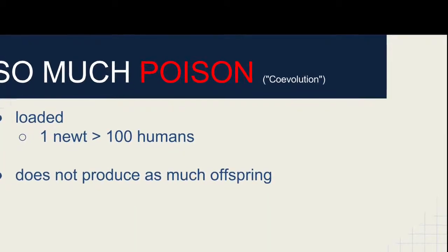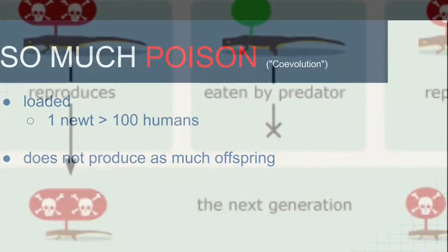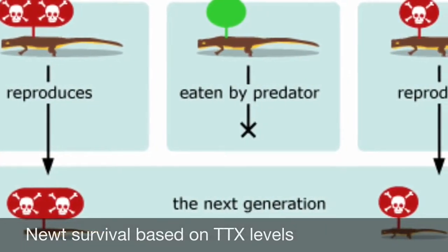What's unusual is that a newt contains enough poison in its 2.5 to 3.5 inch body to kill over 100 fully grown adult humans.